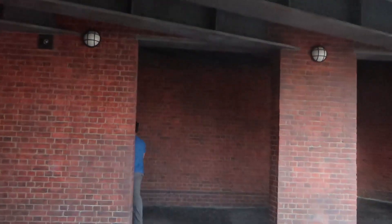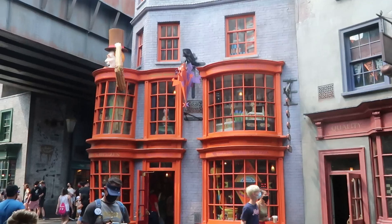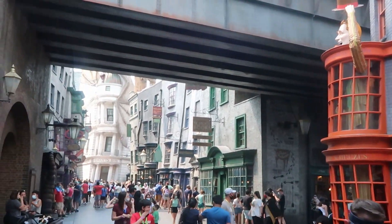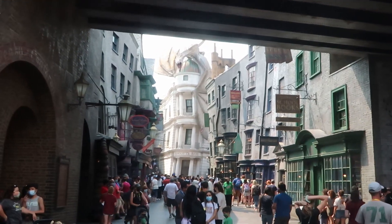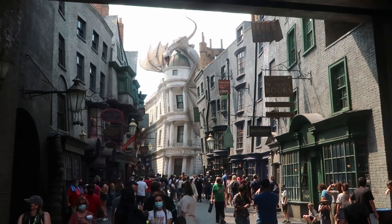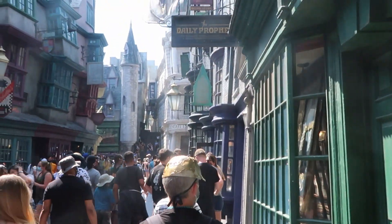Our next bit of information is going to be in here in Diagon Alley. Let's just take a minute to take all this in — it still feels like the first time every time I come in here. I absolutely love it. It's definitely worth taking a moment to check out the theming and some of these Harry Potter store windows. Very cool.